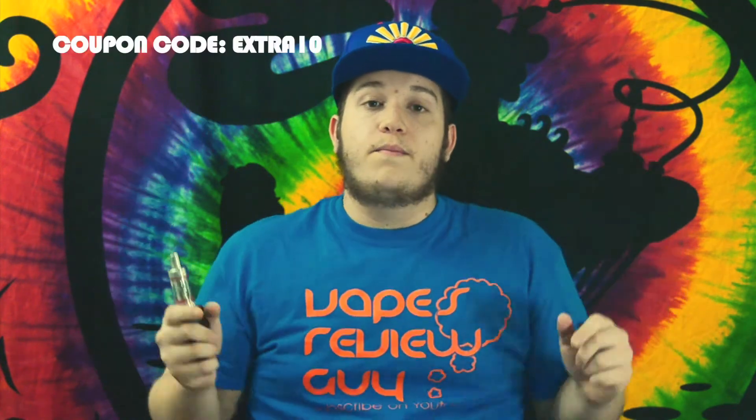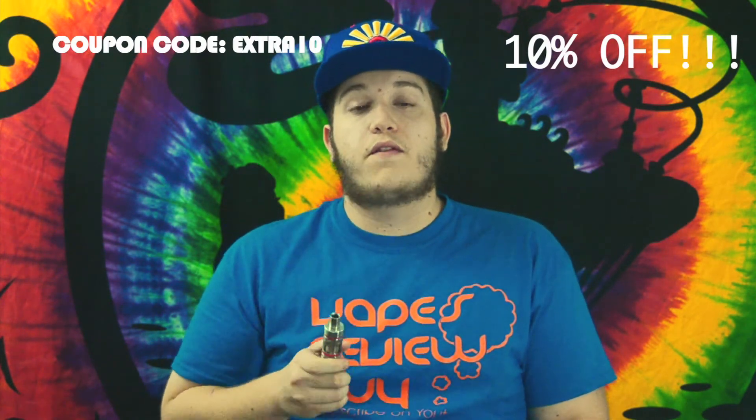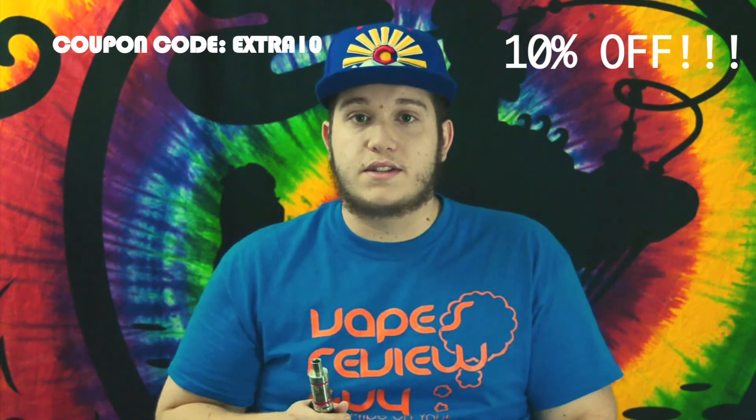There's also going to be a coupon code either right here in the video that says get a 10% off discount and it's called Extra 10. When you're checking out for whatever purchase order — let's say you put $100 — you're going to get $10 off your whole purchase. So that's actually a pretty good discount right there.